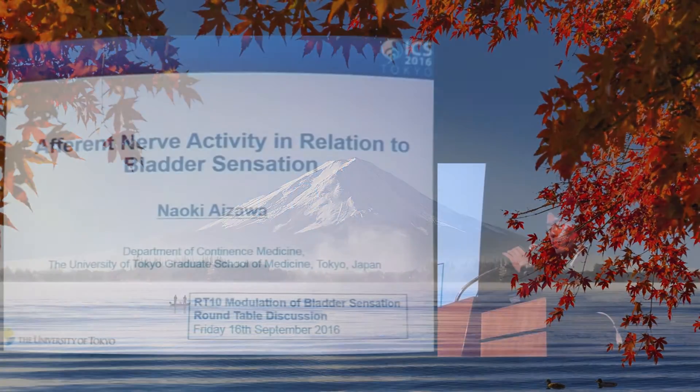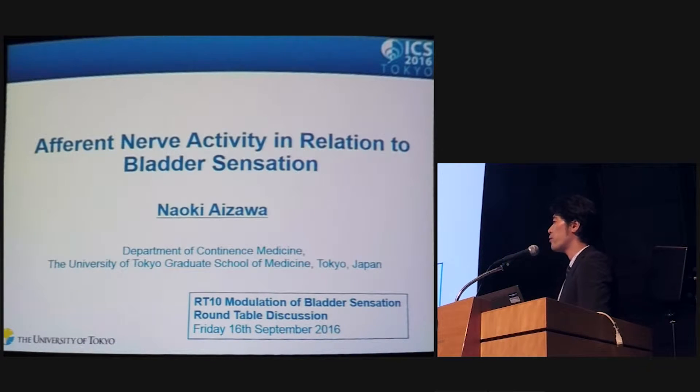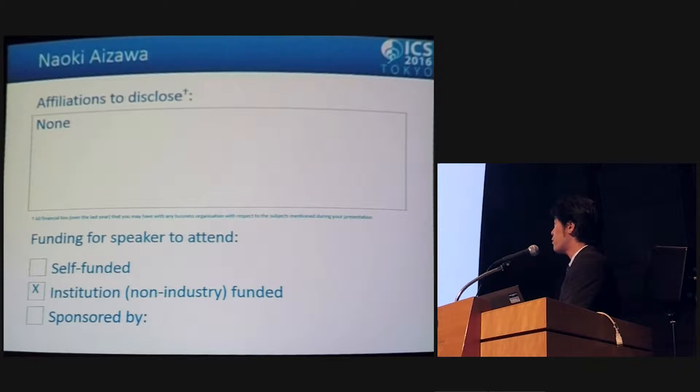I'm Naoki Aizawa from the University of Tokyo. I'm very glad to have this opportunity to present my recent research. Nothing to disclose.